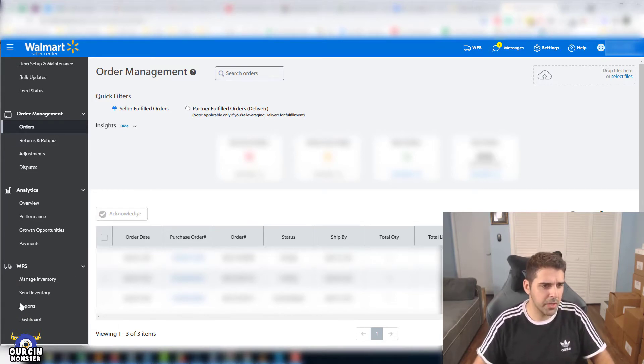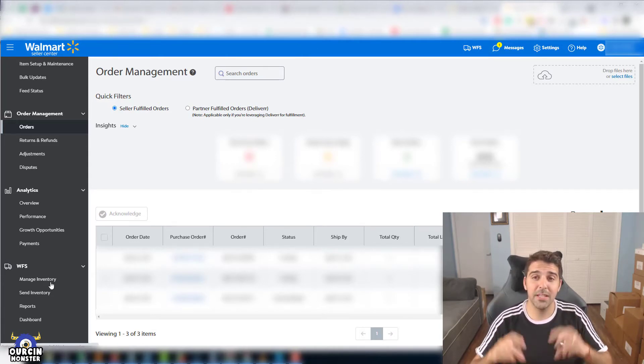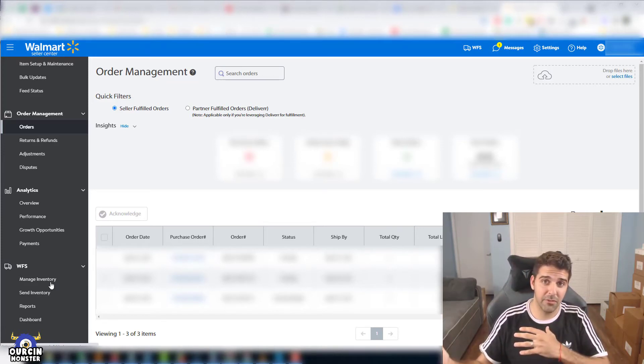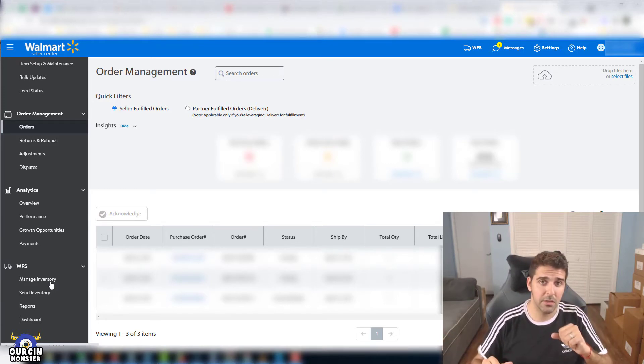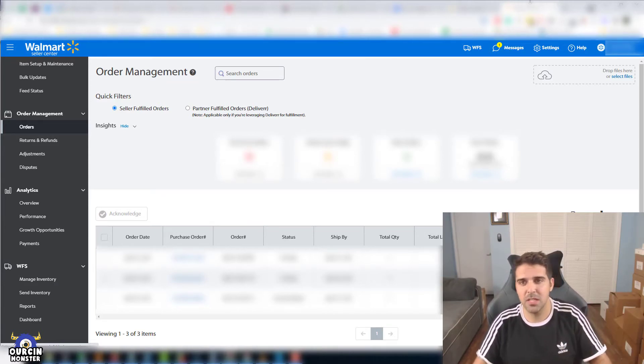Once you're approved, you'll have a new section here with: Manage Inventory, Send Inventory, Reports, and Dashboard. I will create a separate video on how to create a shipping plan — the equivalent of the shipping plan we have on Amazon FBA — where you ship goods from China or from your warehouse directly to Walmart's fulfillment centers. I'll share the issues I had from my experience.